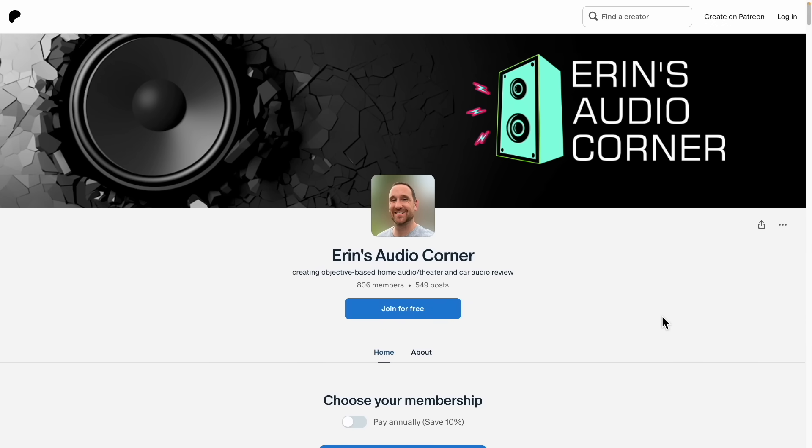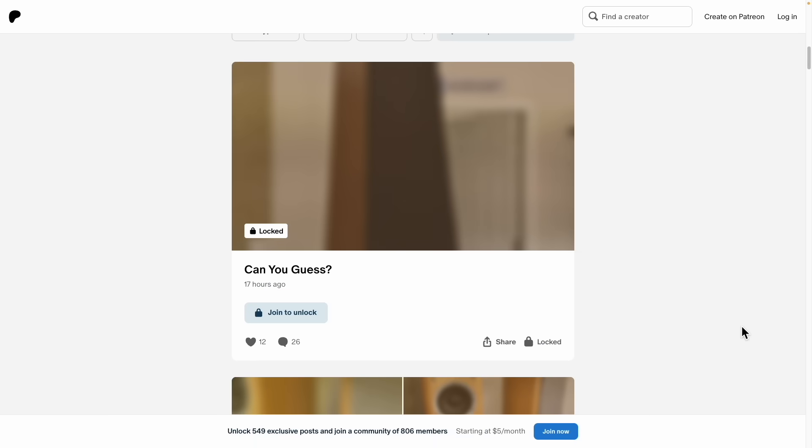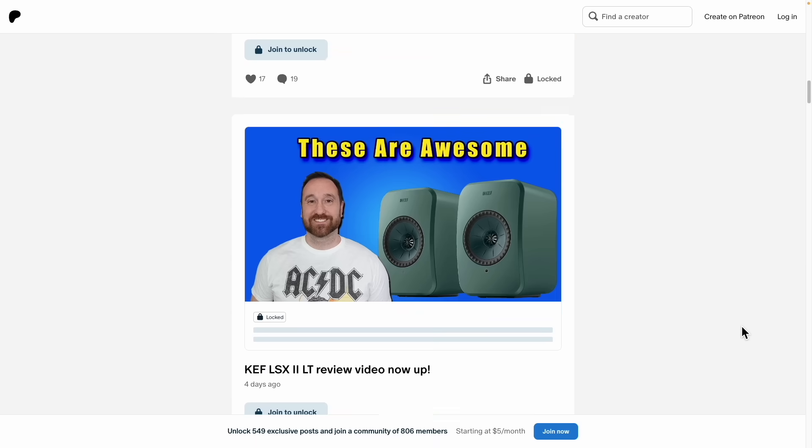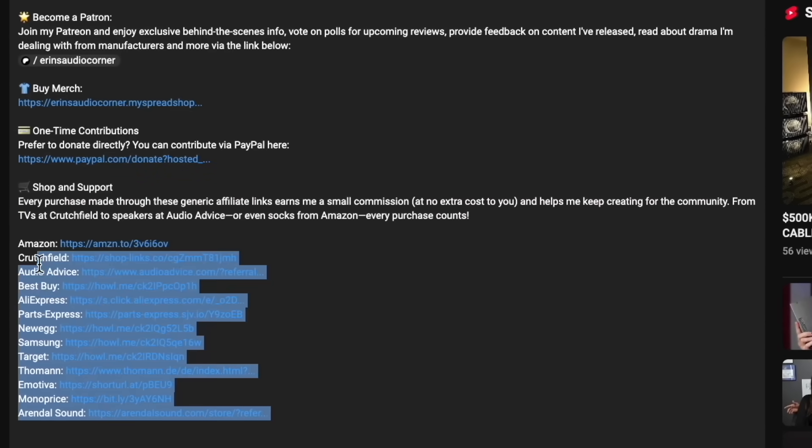If you'd like to support what I'm doing here, you can do so a couple of different ways. Joining me at patreon.com — that's where I post behind-the-scenes stuff, do polls, and share things like my blind listening ABX video. Or you can use any of my generic affiliate links in the description below. If you want to buy from stores like Walmart, Amazon, or Crutchfield, just click one of those links and I will earn a small commission at no cost to you. Especially the Crutchfield ones — they give extra commission, so if you're buying an amplifier, choose them over Amazon and please use my link. I really appreciate it.